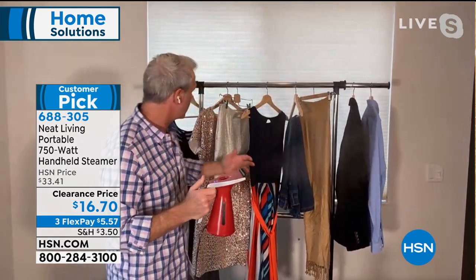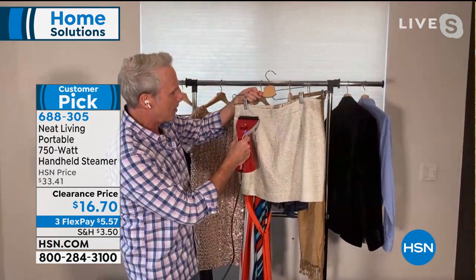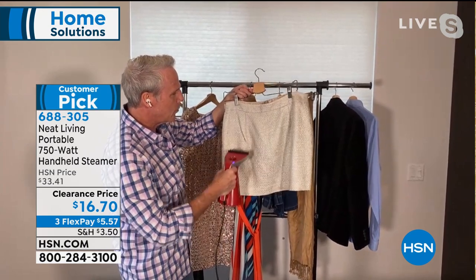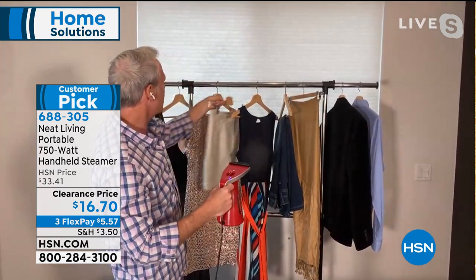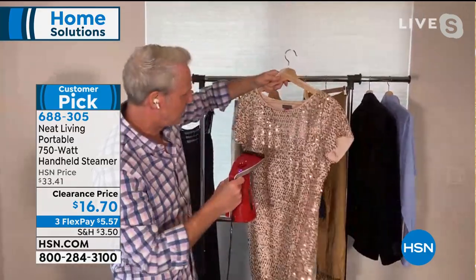Whether it's something that has a lot of detail to it — obviously this isn't something you'd take an iron to, not in a heartbeat — but you can do it with the Neat Living steamer and wrinkle remover, whether it's silk, spandex, nylon, or something with tons of sequins. This is what my wife calls her Vegas dress. You would obviously never take an iron to this dress.